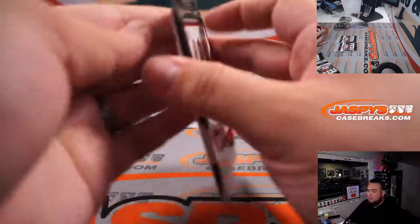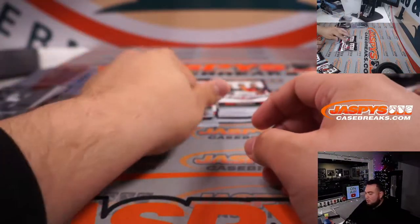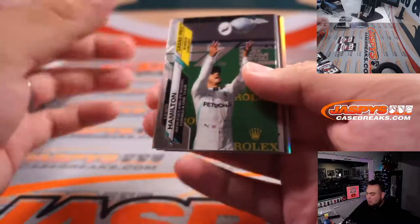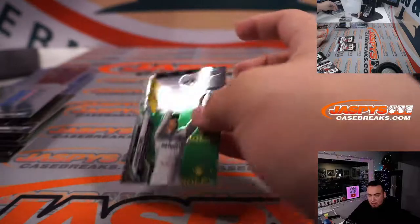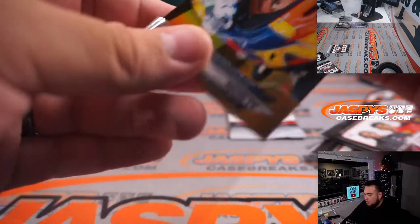That's a nice one. Lewis Hamilton inserts. Four more packs, buddy. Albon, Yuki. And a gold — yeah, Alexander Albon Rookie. A little insert, numbered to 50.